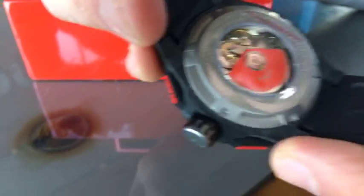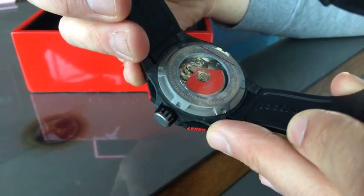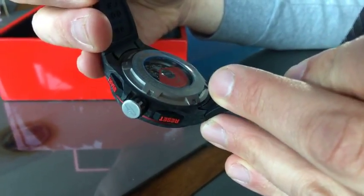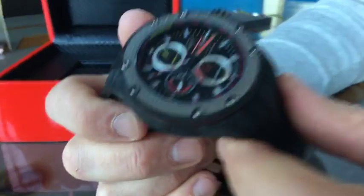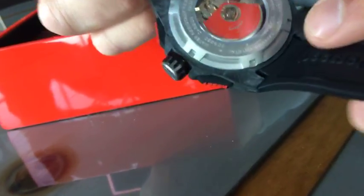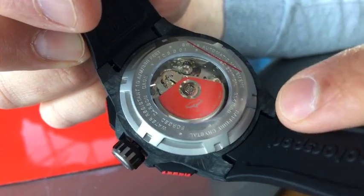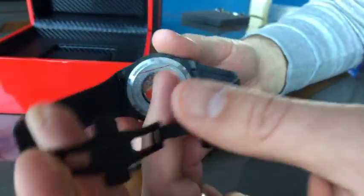Around the display case back you can see the typical information — water resistant to 100 meters (330 feet, 10 atmospheres), Swiss made automatic, sapphire crystal with anti-reflective coating. It's a limited edition — only 500 will be made — and this is number 354 out of 500. It's made with a super cool forged carbon case. There's also a little Easter egg: the rubber strap has a Giorgio Piola logo.